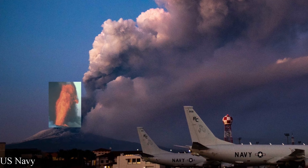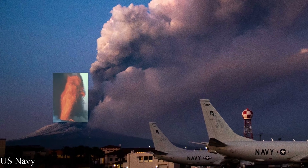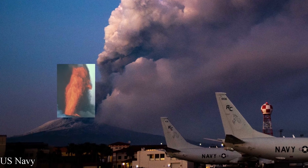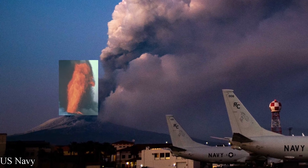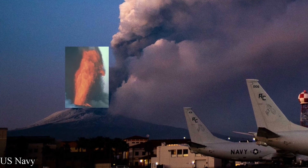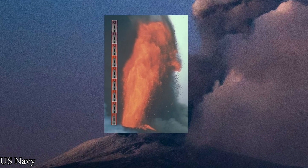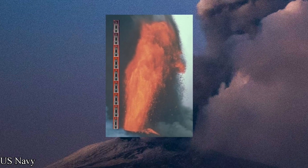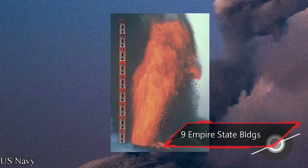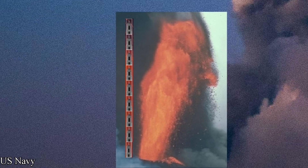The lava fountain in the inset gives you an idea how tall the lava fountain is compared to Mount Etna itself. So, there you have it — Mount Etna had the tallest lava fountains ever recorded on the planet, at a height of 11,000 feet or about 3,400 meters. This illustration gives you an idea how high the tallest lava fountain ever recorded was. Imagine nine Empire State buildings stacked on top of each other. And that concludes the world's tallest lava fountain ever recorded.